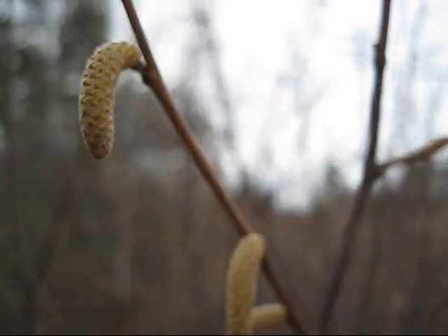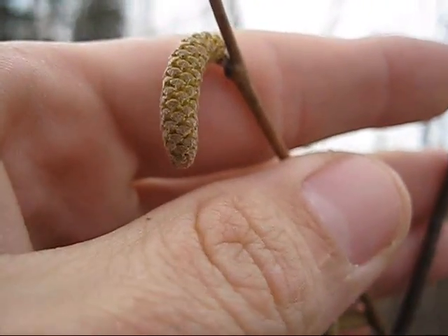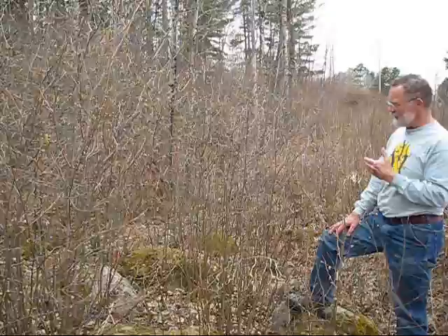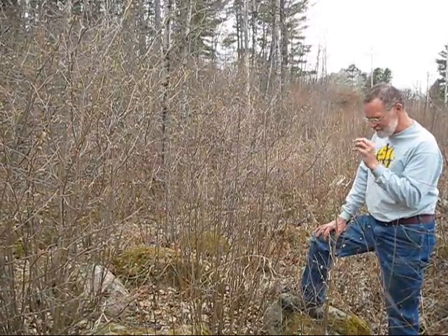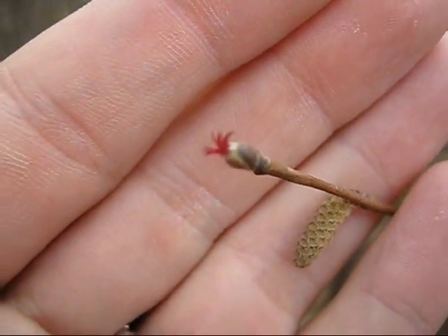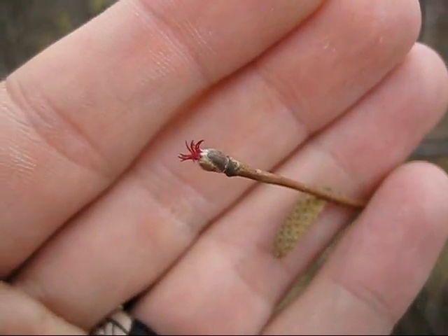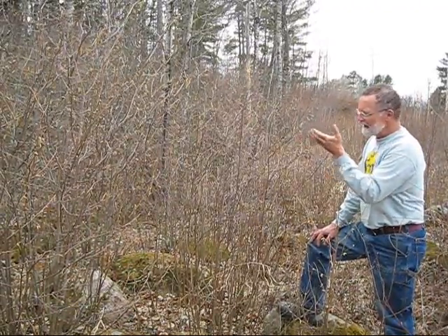At this time of year, the differences are really subtle. The male flower on the beaked hazel — this one right here — is fat, yellow-green, and slightly curved, always with a slight curve.